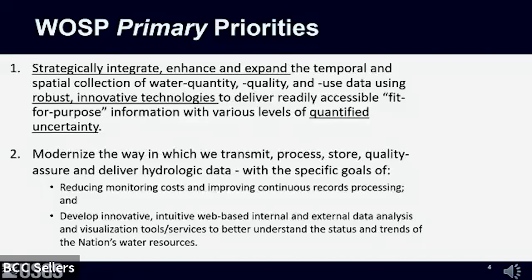The second primary priority is to modernize the way in which we transmit, process, store, quality assure, and deliver hydrologic data, with the specific goals of reducing our monitoring costs and developing innovative, intuitive, web-based data analysis and visualization tools to better understand the status and trends of the nation's water resources.